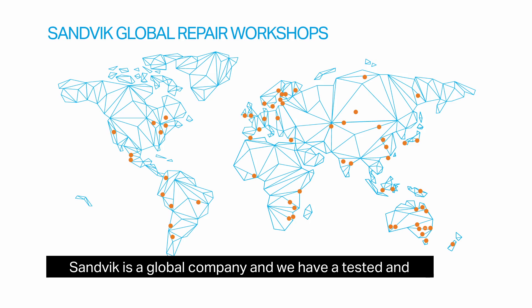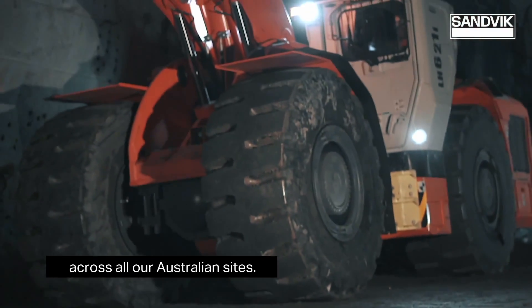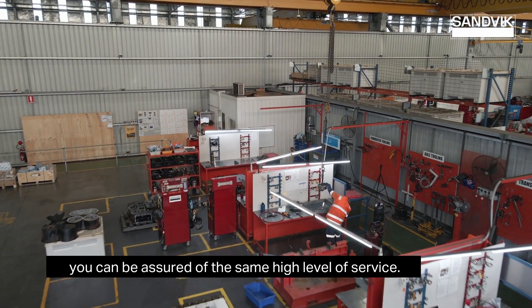Sandvik is a global company and we have a tested and proven approach to repairs across all our Australian sites. Whichever Sandvik workshop you visit, you can be assured of the same high level of service.